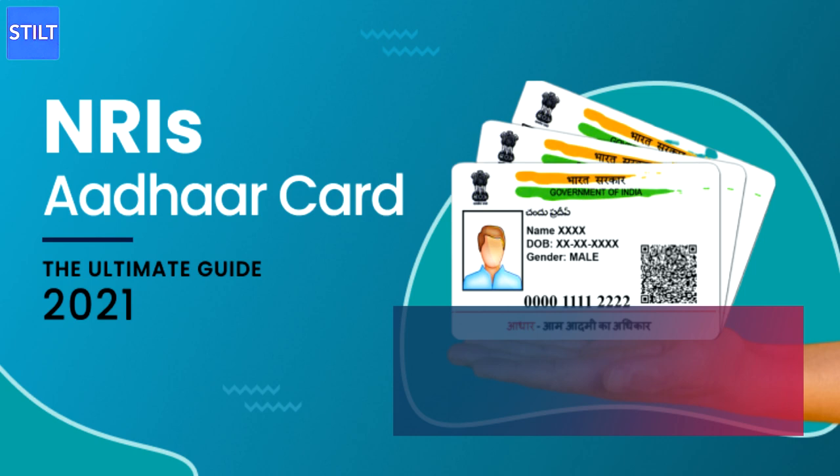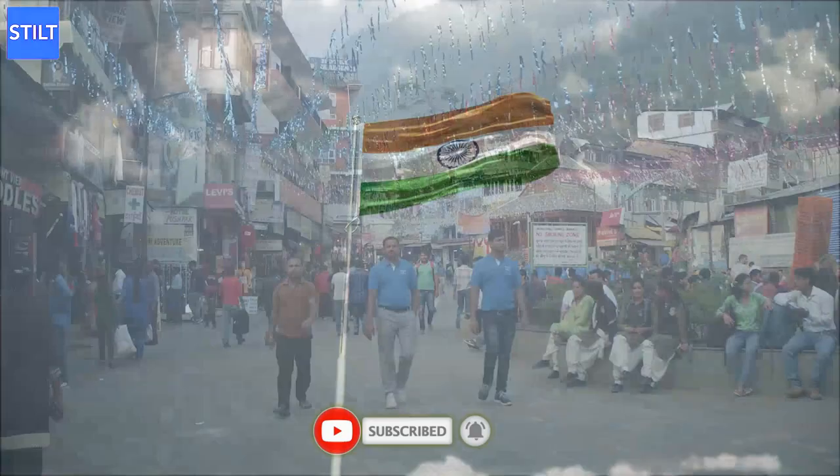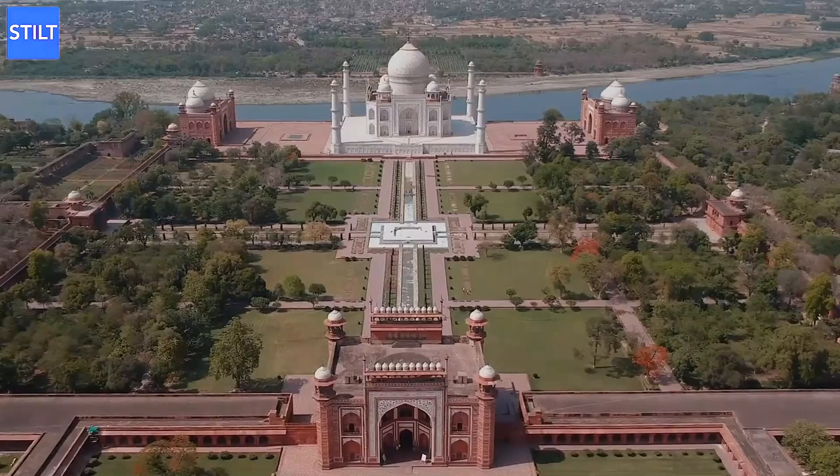Hello everyone, welcome to Stilt video series. If you're a non-resident Indian and Indian citizen, you are required to enroll in the Aadhaar Yojana, which means you will have to get an Aadhaar card. However, you may have no idea how you can get this card and where to even start the process. So, how to get an Aadhaar card for NRI? Let's look into the matter and see how you can obtain your card as an NRI.